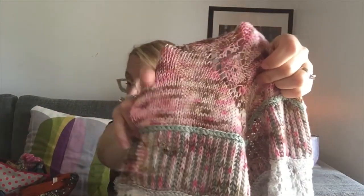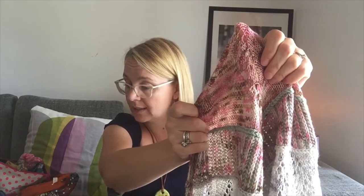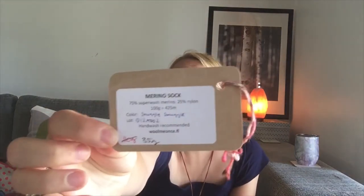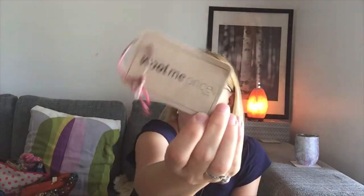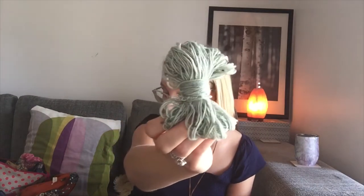The yarns I used: first is from Finnish dyer Warme Once, their Merino Sock in the colorway Snuggle Smuggle — used in the brioche section, the braid, and the bind-off, about 75 grams. The second color is a Donegal Tweed from Kassakerho Pom Pom in the colorway Mintu (mint), and I used 69 grams — used in the brioche sections and the stripes.